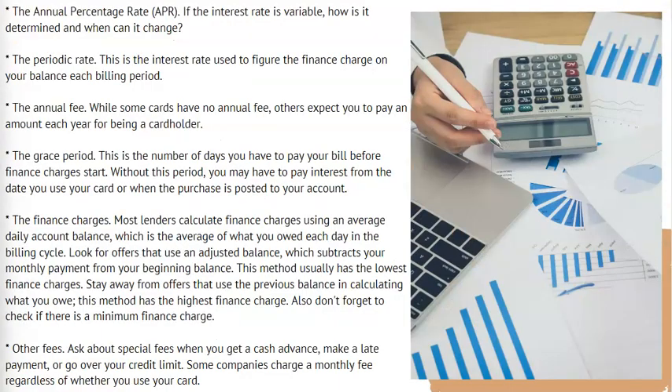The annual percentage rate, APR. If the interest rate is variable, how is it determined and when can it change? The periodic rate — this is the interest rate used to figure the finance charge on your balance each billing period.